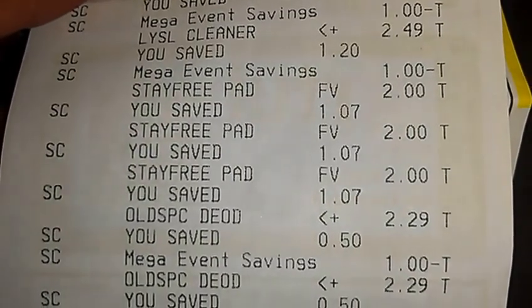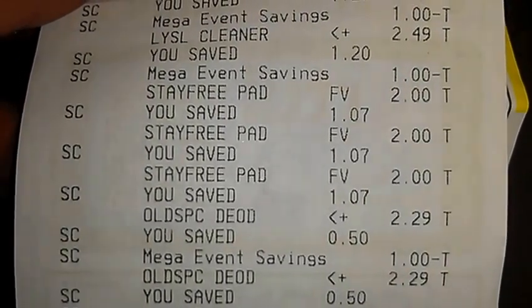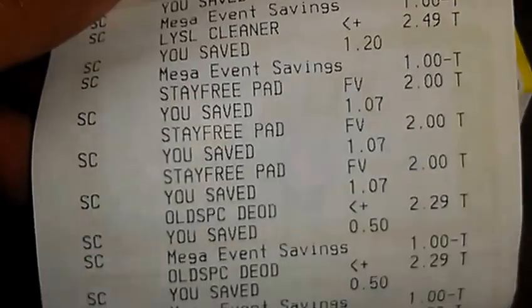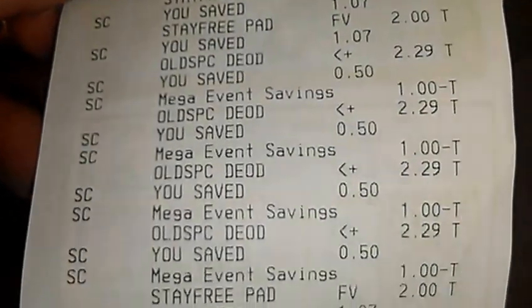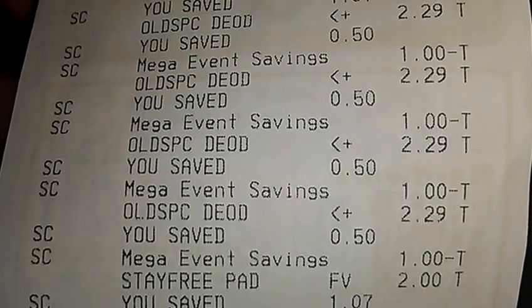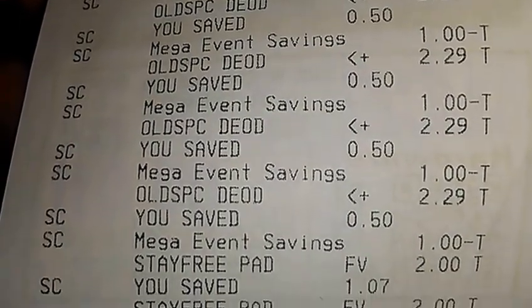This is my first transaction from yesterday and I kind of messed up. The Catalina machine from the register the guy was helping me at didn't work, so I didn't receive my Catalina. And he actually rang up three more of my pads that I didn't notice, so I have to return some stuff. See the Old Spice deodorants? They're two twenty-nine, and then the mega sale takes off one dollar, makes them one twenty-nine, and then you use that one dollar manufacturer coupon — makes it twenty-nine cents.